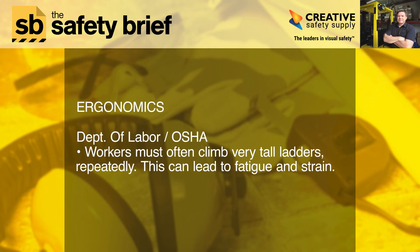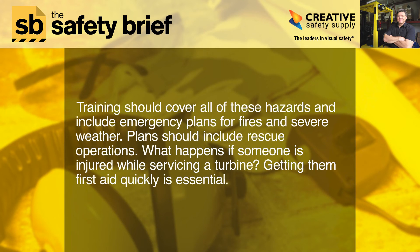Ergonomics: workers must often climb very tall ladders repeatedly, which can lead to fatigue and strain. Training should cover all of these hazards and include emergency plans for fires and severe weather. Plans should include rescue operations — what happens if someone is injured while servicing a turbine? Getting them first aid quickly is essential.